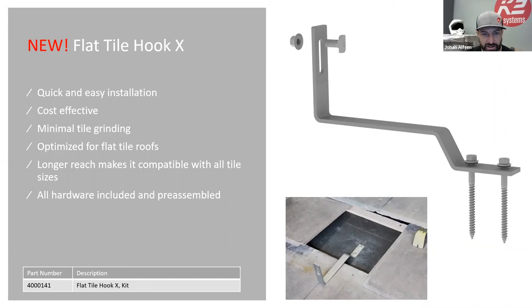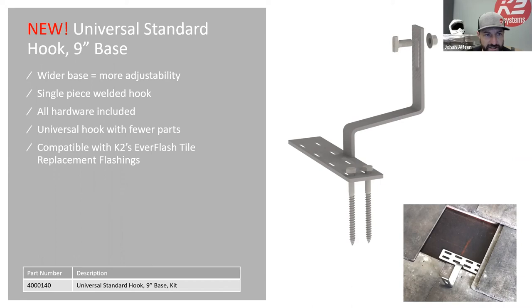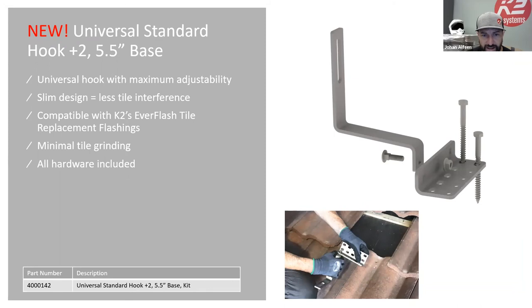Here are some examples: the flat tile hook X renders and install photos show it's not flush at the bottom of the tile but reaches far out from the drip edge — designed for bigger tiles in Southern California and Arizona. The universal 9-inch hook can be installed on flat tile, S tile, or W tile — that's why we call it universal. The adjustable 5.5-inch base allows you to move the hook into different slots to get out into the valley of the tile from the rafter.